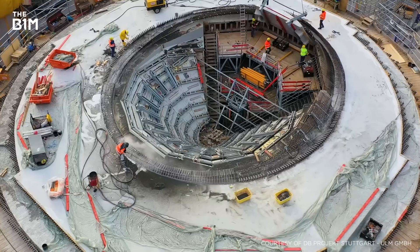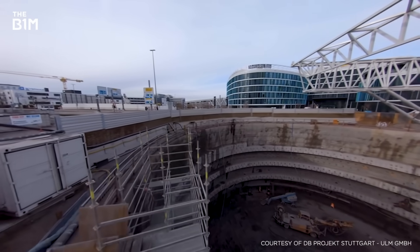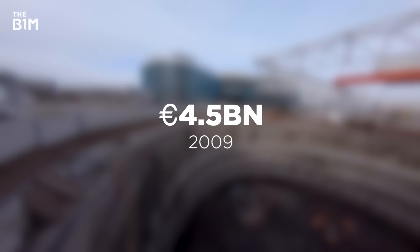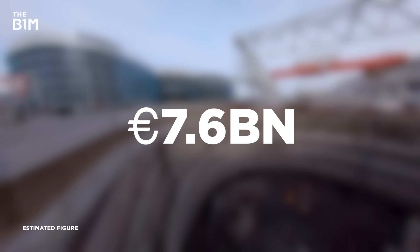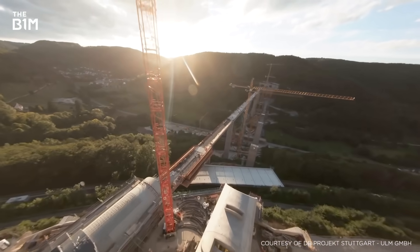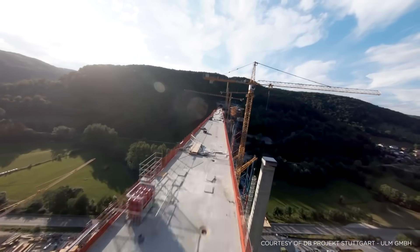The idea faced public resistance from its inception, with cost the major source of friction. Many of Stuttgart's citizens were shocked by the estimated 4.5 billion euro price tag back in 2009 before work started. That's now spiralled and the eventual figure is thought to be at least 7.6 billion euros. Delays due to opposition, unexpected construction costs, and having to adhere to new environmental laws for protecting biodiversity in the region are all cited as causes for the uplift.